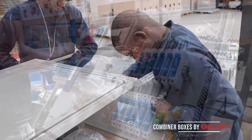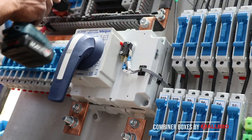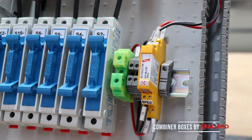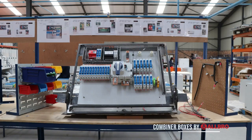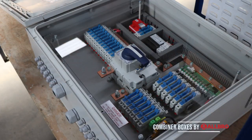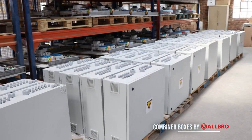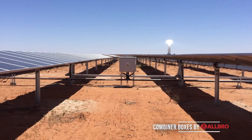The internal components are comprised of top European brands and supplied to Allbro via a local distributor, which means we provide the highest local content offered in the South African market. Manufacturing DC combiner solar boxes in South Africa allows Allbro the competitive edge we need to supply PV solar projects around the world.